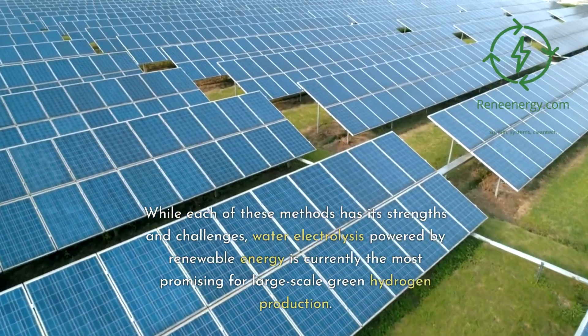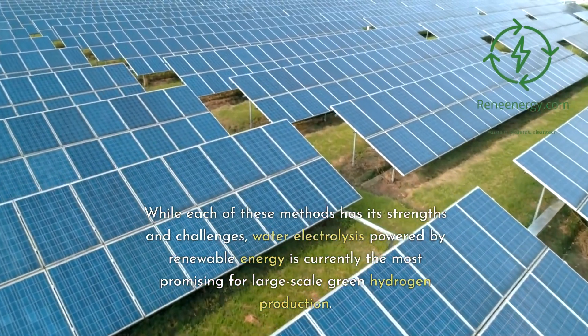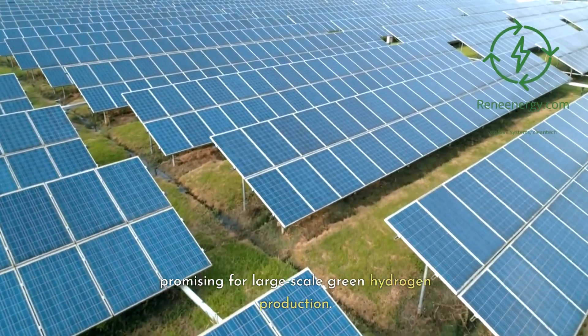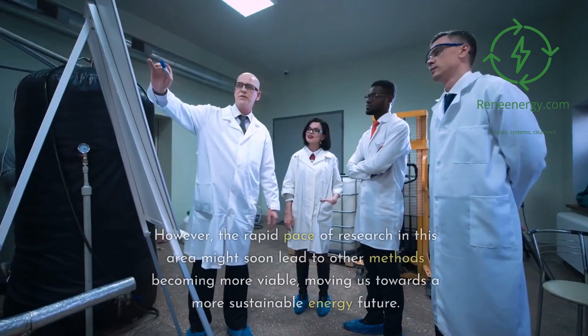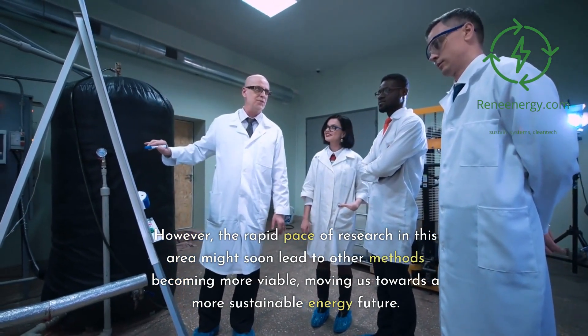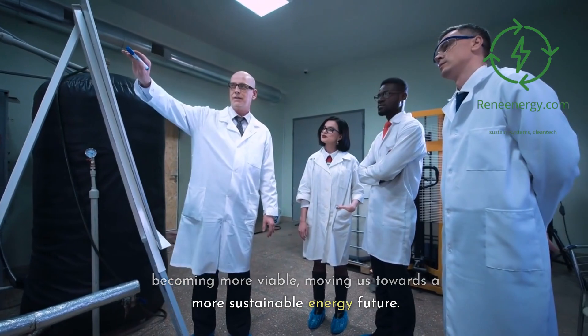While each of these methods has its strengths and challenges, water electrolysis powered by renewable energy is currently the most promising for large-scale green hydrogen production. However, the rapid pace of research in this area might soon lead to other methods becoming more viable, moving us towards a more sustainable energy future.